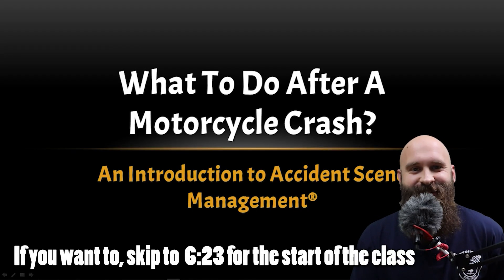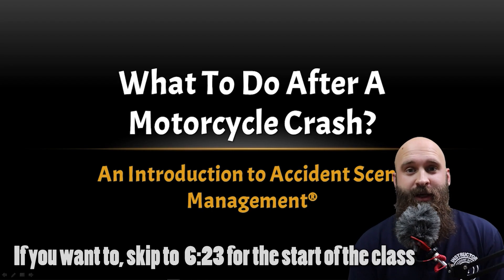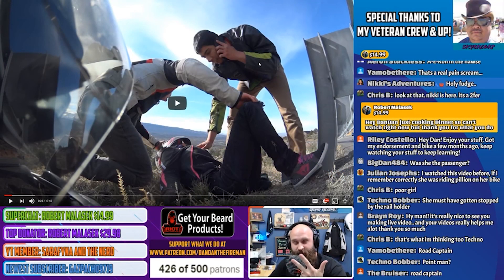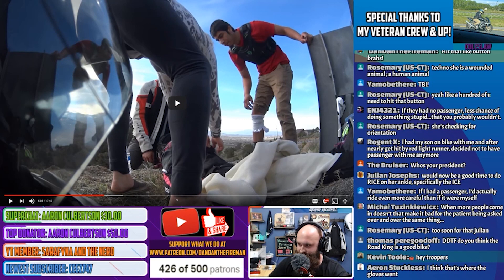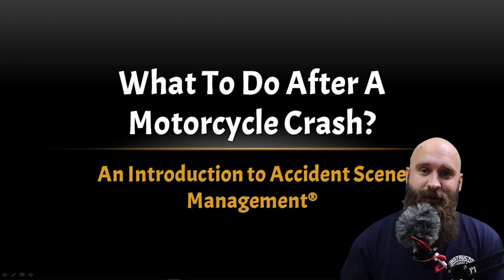What is up everybody? Dan, Dan the Fireman here. I'm here to talk to you about what to do after a motorcycle crash. If you've watched any of my live streams, we talk about what happens prior to the crash, what's happening during the crash, and what to do afterwards, but we never really could get in depth. Let's just jump into it because we're going to be learning quite a bit.